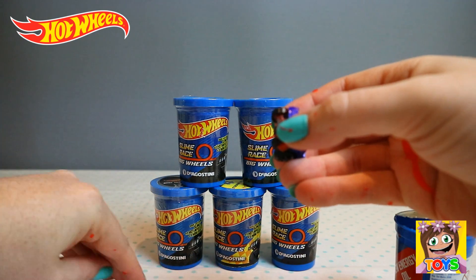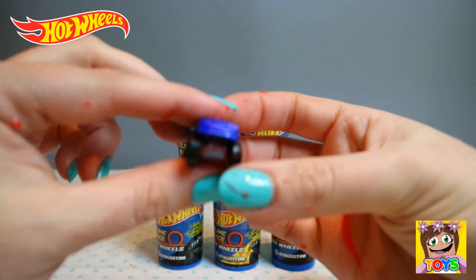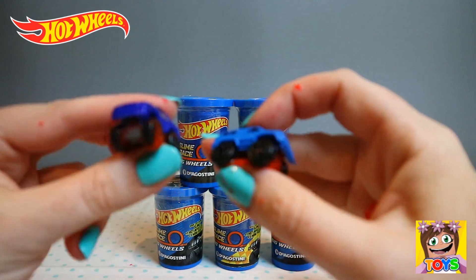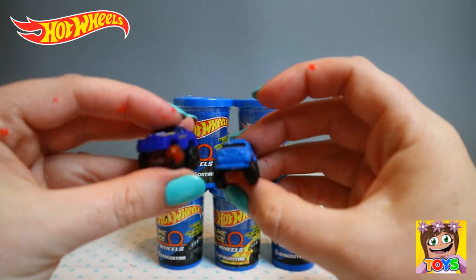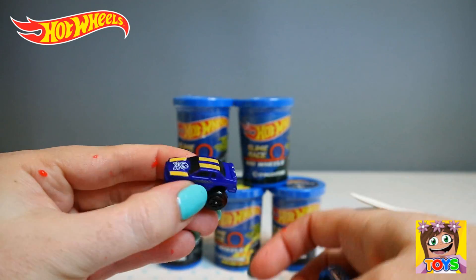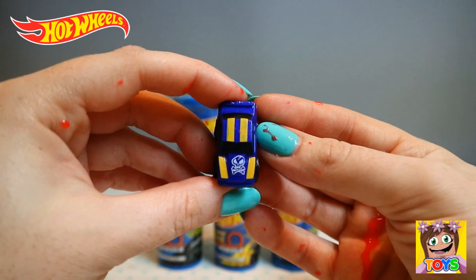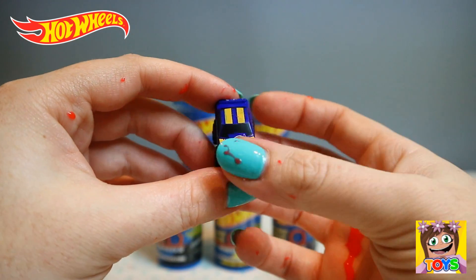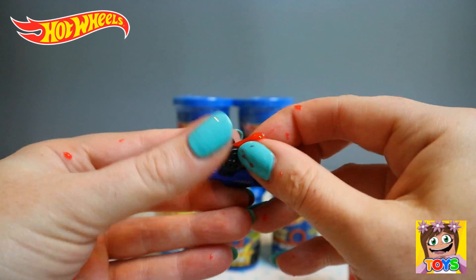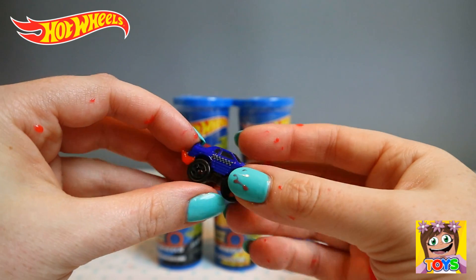We need to take some of this slime off — it's gone everywhere. So here are our big wheels. We got two in this pot. It does say on the pot that you're only supposed to get one, so maybe we were just extra lucky and got two. And they're both different. See them there guys?